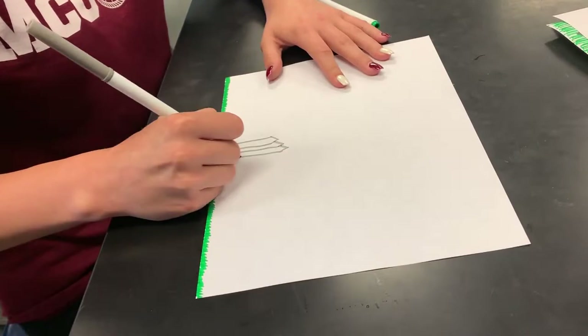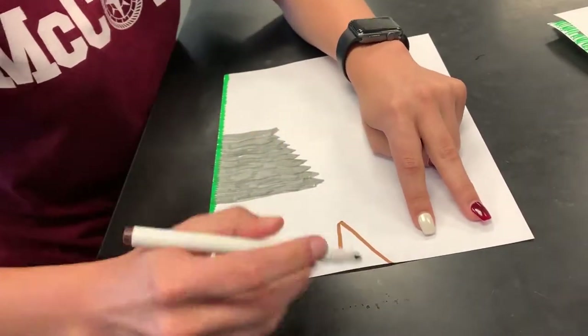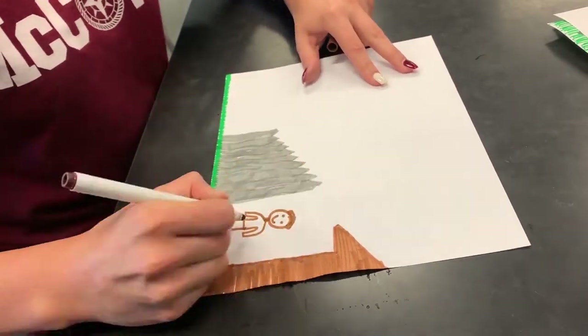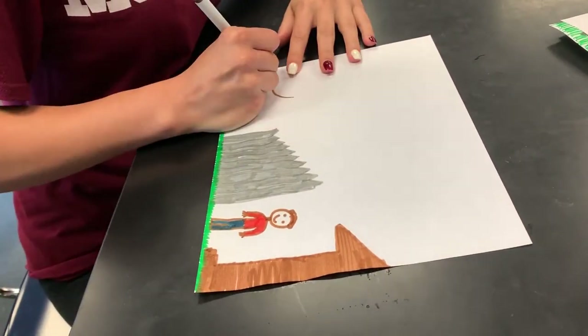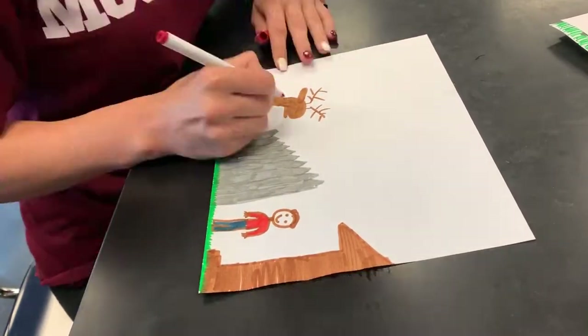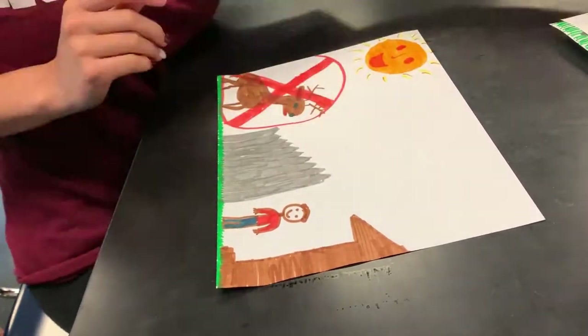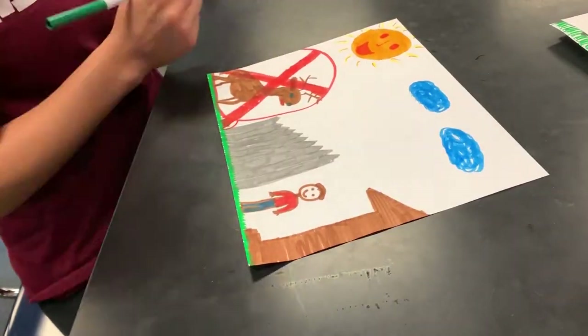Prevent deer and mice. Ticks are born disease-free but acquire the disease from white-footed mice and perpetuate the cycle by mating on white-tailed deer, both of which are hosts of ticks. You can decrease the number of tick hosts by patching holes in walls, planting deer-resistant plants, and placing tick tubes, which contain nesting material covered with tick repellent, reducing the spread of Lyme disease.